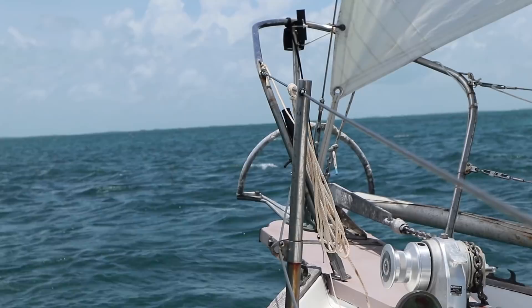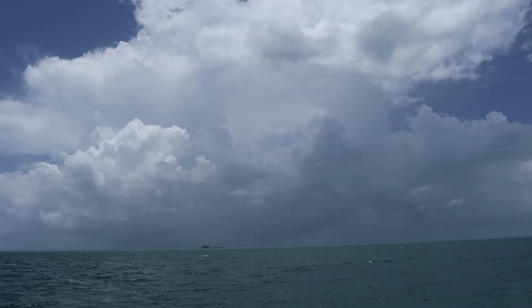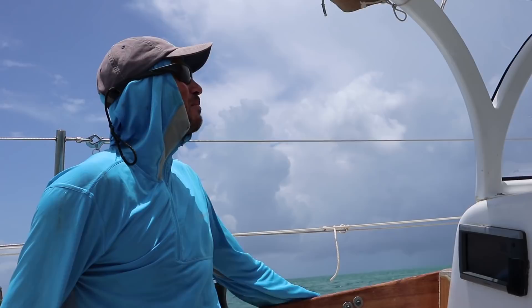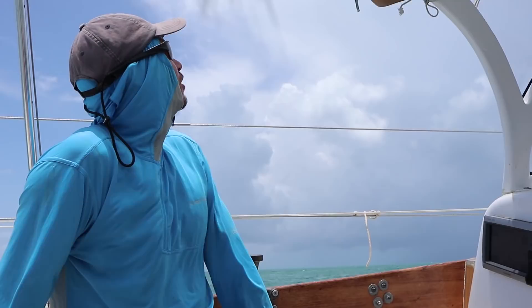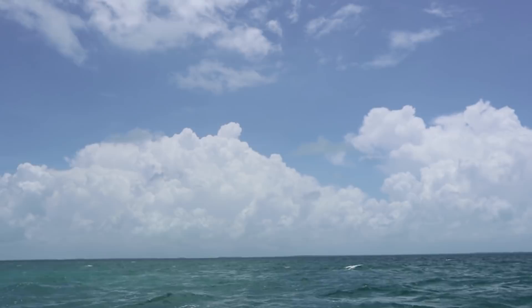That squall's getting pretty close. Let's get the motor turned on and the Genoa down. We're probably going to get hit by this squall in the next ten minutes, maybe even five. Up ahead we've got Long Key — it's a slightly protected anchorage, so we're just going to sail up for that and drop the hook and let all this pass by us. You can see there's squalls all around us, so I wouldn't be surprised if this squall line is relatively short-lived. I'm going to start reefing now.